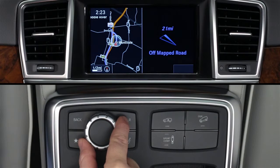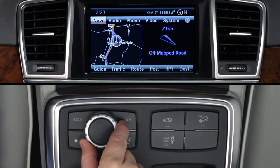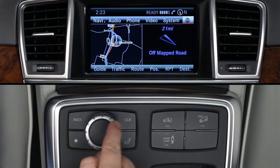To access the Gas Stations app, press the Command Controller to bring up the on-screen menu bars. From the top menu bar, select the Globe icon at the far right.